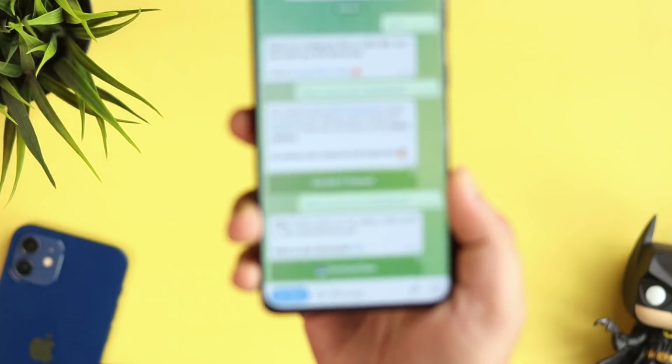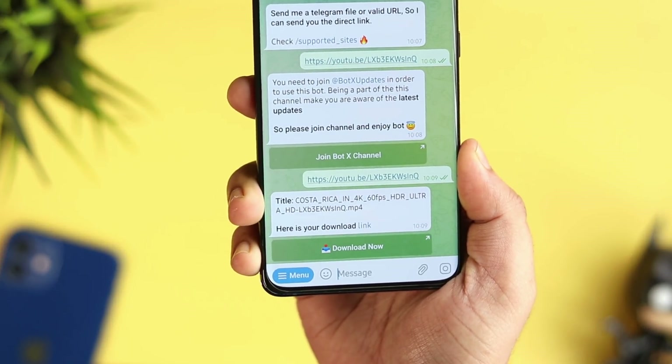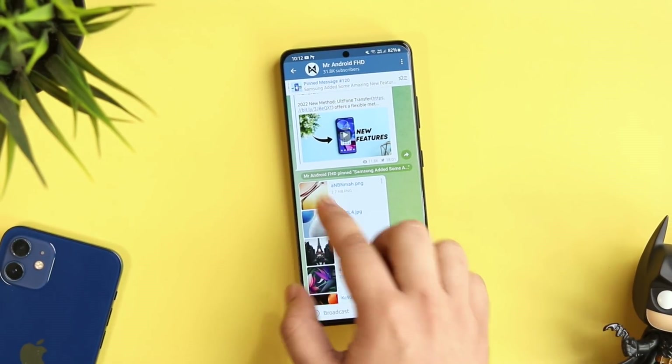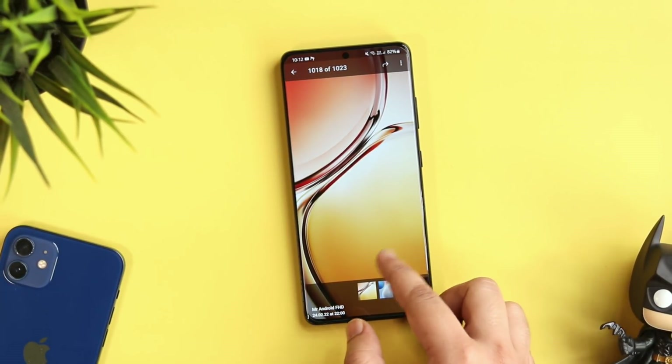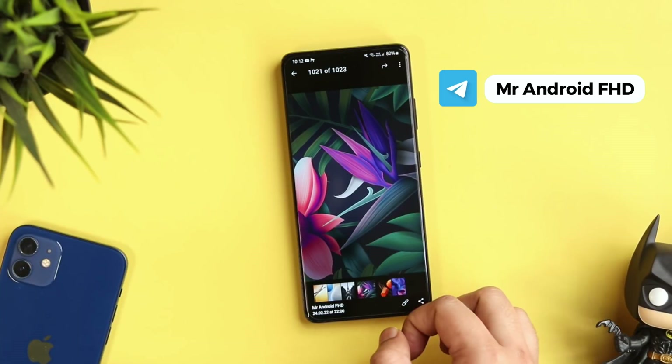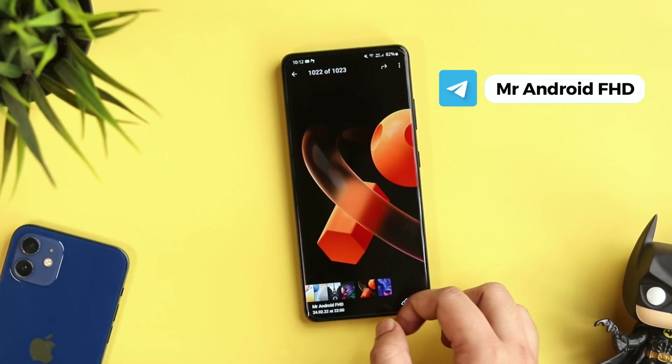Since we're talking about this amazing application, if you haven't already, you can join our Telegram channel where I upload some beautiful wallpapers for your Android device. We have already crossed 30,000 subscribers, so I highly recommend you join our Telegram channel. You will find some amazing wallpapers for your Android phone.